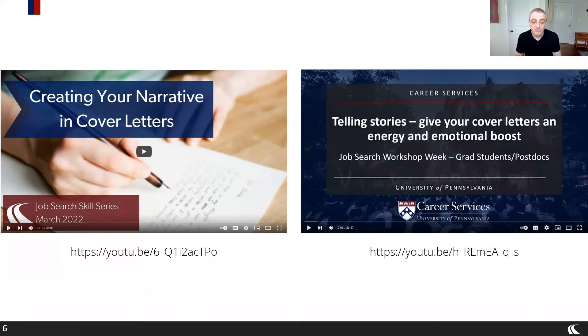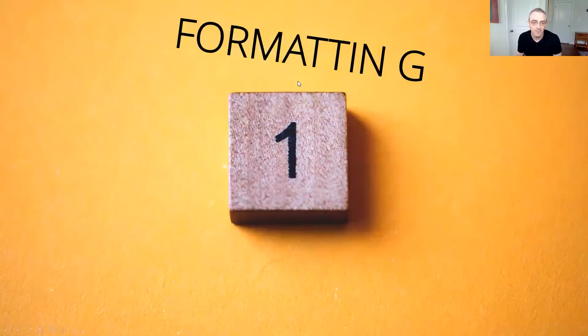Cover letters are much less structured than resumes. Resumes have sections — education, experience, and skills. Cover letters don't really have that, so it's understandably more complicated to know what to do with this document. Hopefully through the videos I'm sharing and the information today, you'll have more confidence about how to approach that. I'm going to cover both the nuts and bolts of formatting and a little bit of content at the same time.